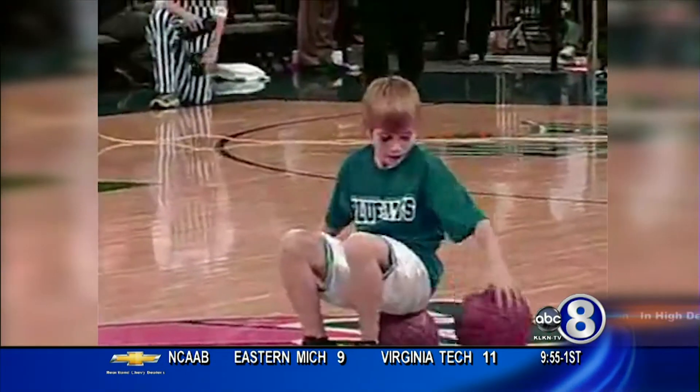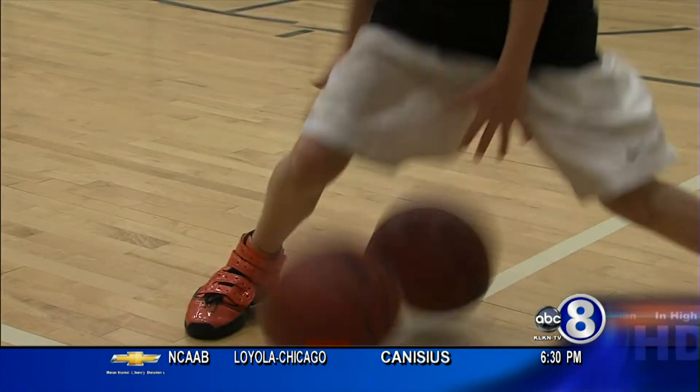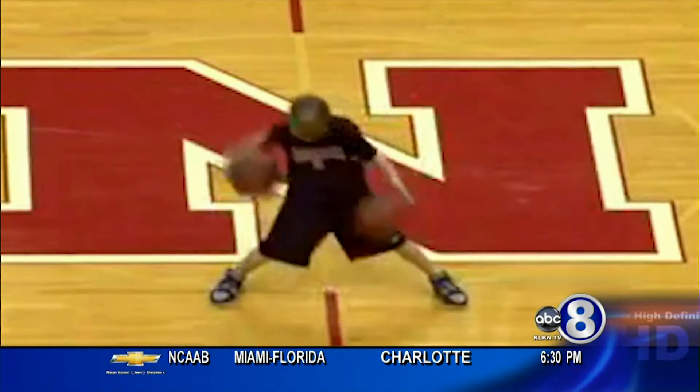Four years later, Dewan was starring in halftime performances at both Nebraska and Creighton. So how exactly did this Omaha kid go from drills in the driveway to full-court phenom?